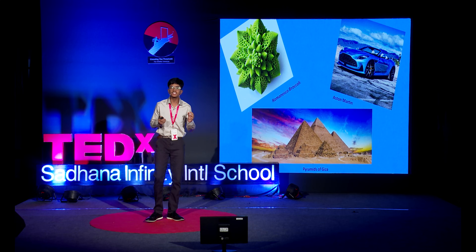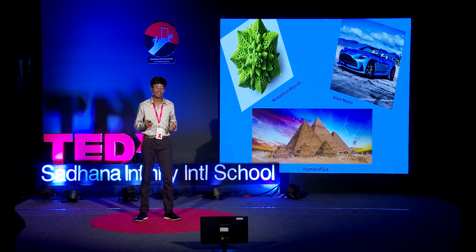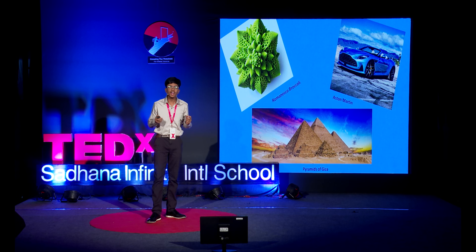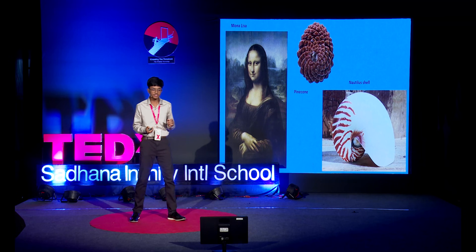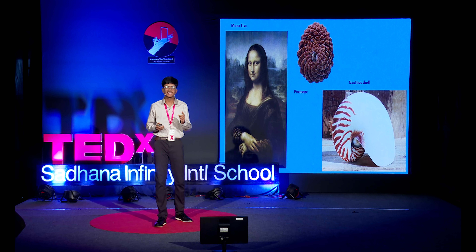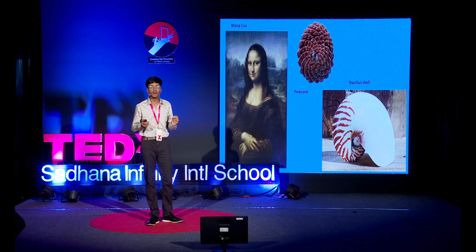What do an Aston Martin supercar, a Romanesco broccoli, and the pyramids of Giza have in common with each other? Well, upon first glance, nothing much, right? But when we look at these seemingly unrelated objects through a different viewpoint, we see that they all have one deeper similarity. Am I saying that pine cones, nautilus shells, and the Mona Lisa have something in common? Yes, I am — a deeper similarity in the aesthetic device which they use to look so beautiful to us today.